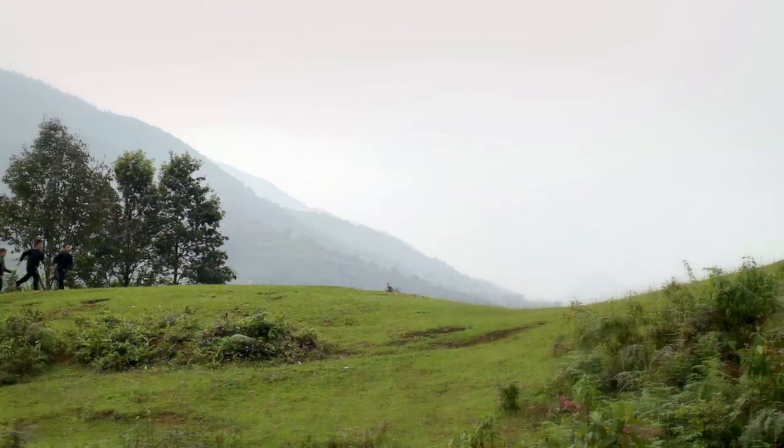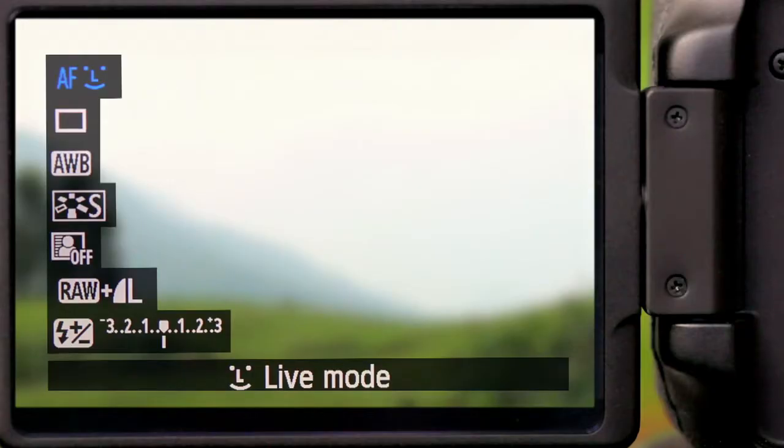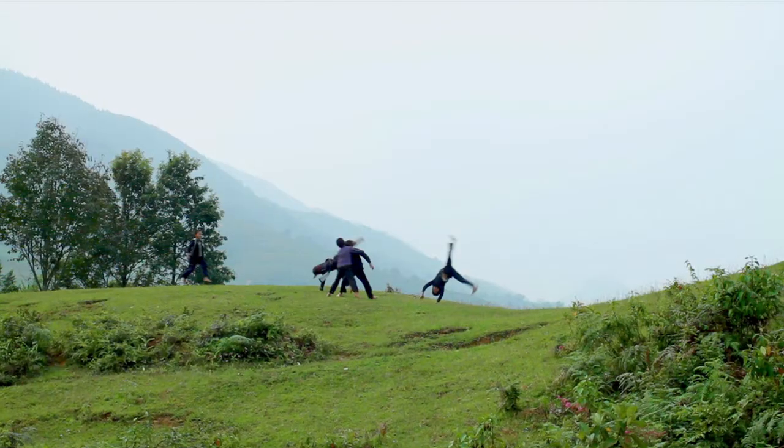You never know when a rare moment will surprise you, which is why I can't do without Live View's quick AF mode, as it affords me the fastest and most accurate way to focus.